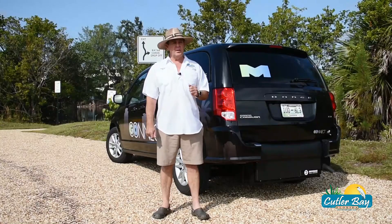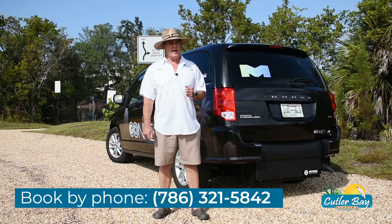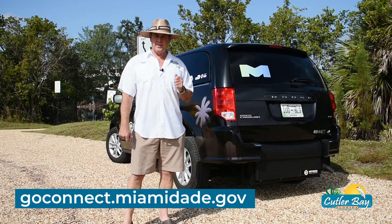Download the app now in the App Store or Google Play. Rides may also be booked by calling 786-321-5842. Learn more about this great service at GoConnect.MiamiDade.gov.